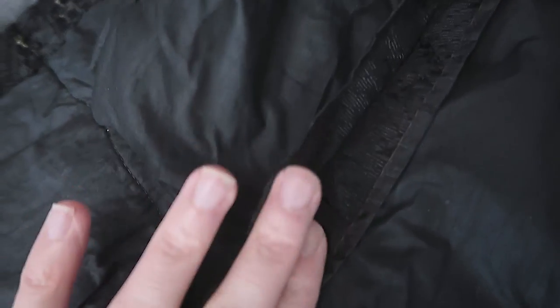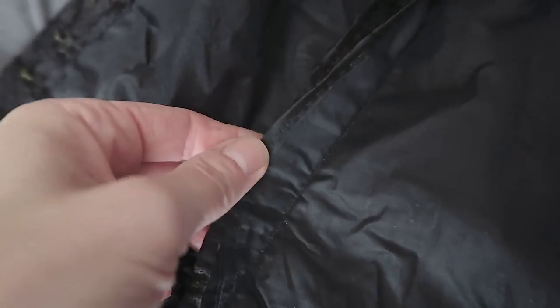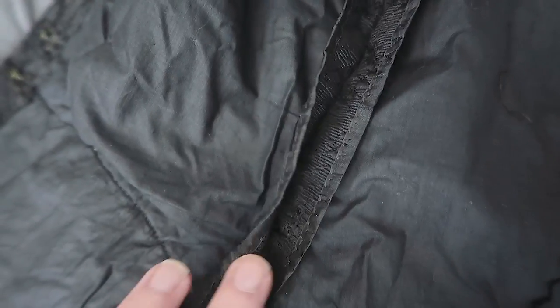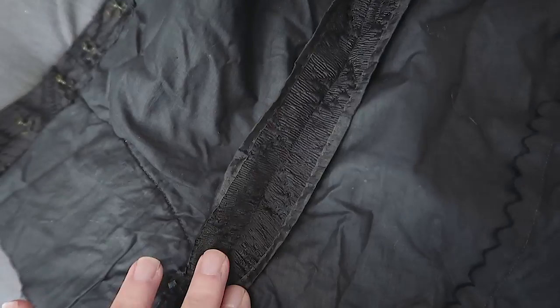This right here is called a Hong Kong seam finish — it's where you just encase the raw edges in some bias binding, not bias tape, but kind of like a silk tape, if you will, which is still used today. It's called a Hong Kong finish.